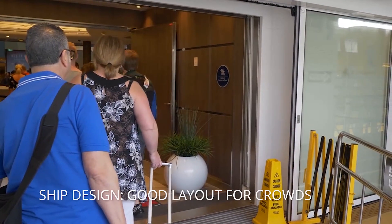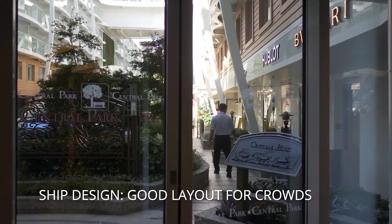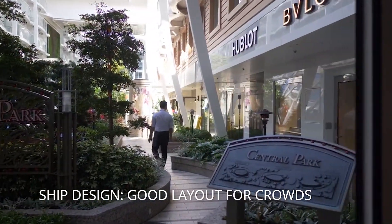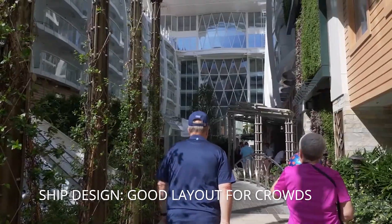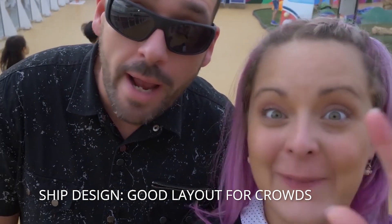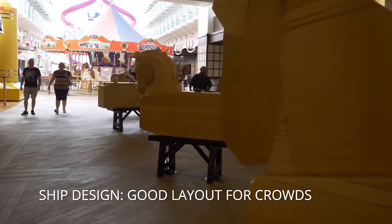Talking about the layout — crowd control, considering there are 6,600 of your closest friends on board, is actually remarkably smooth. I've been on smaller ships with much bigger problems. There are a lot of ways to get to one place, so instead of having everybody funnel through three decks like some ships, you can go in a number of different directions, which keeps things moving smoothly.